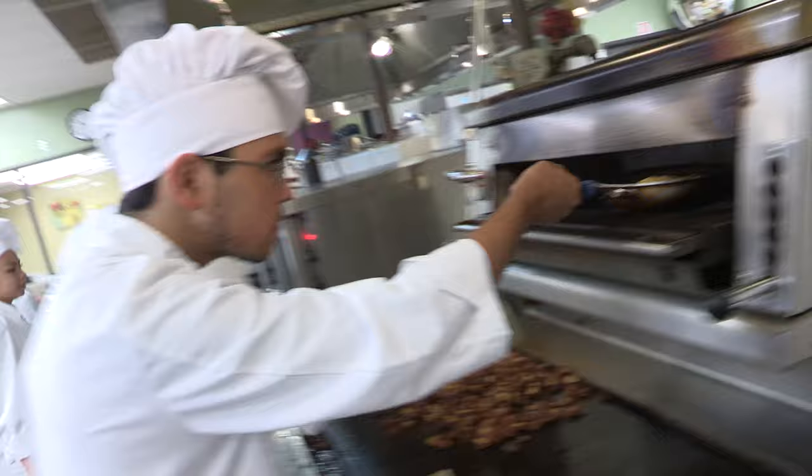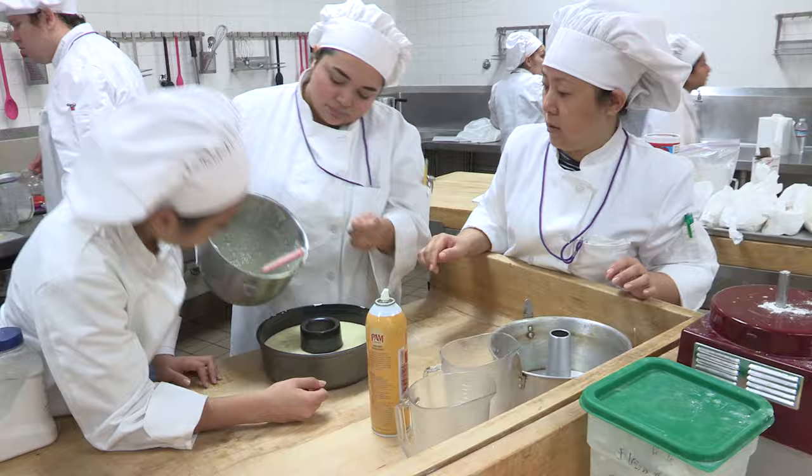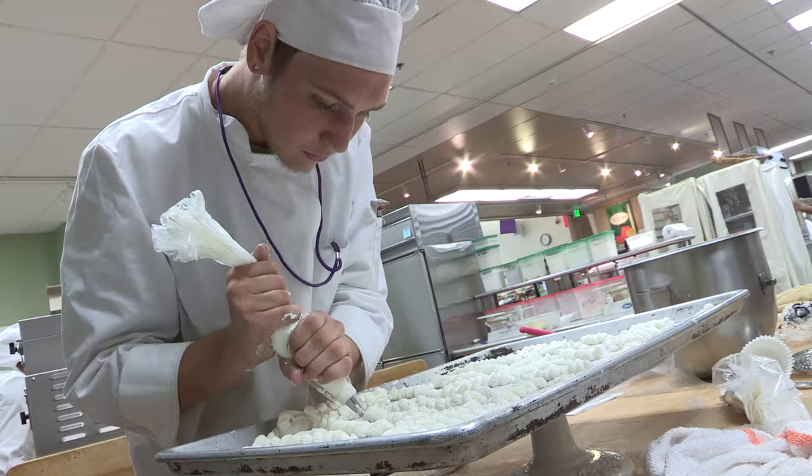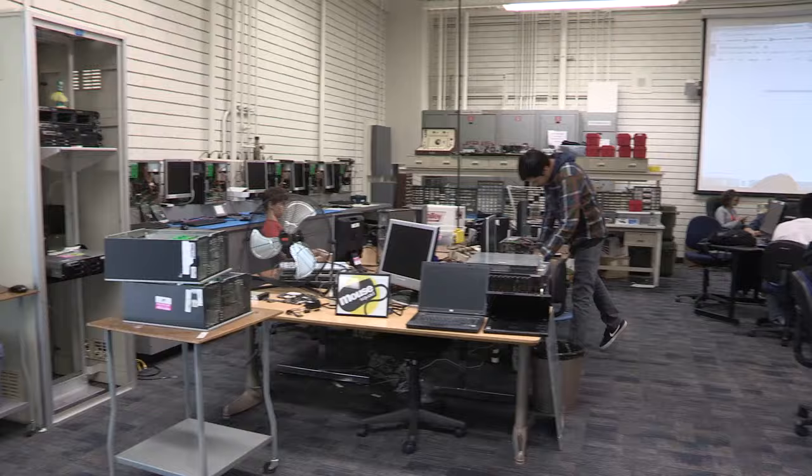Culinary Arts programs teach all aspects of the commercial food service industry. Acquiring the skills and knowledge necessary to succeed in this profession is a lifelong journey. The curriculum is updated to stay current with new technologies, innovations, industry trends, and is UC A to G approved.